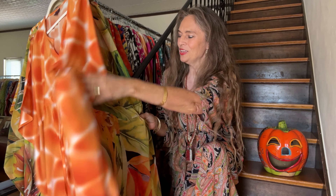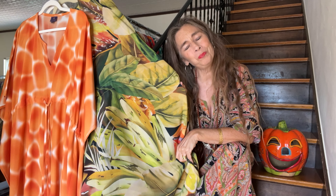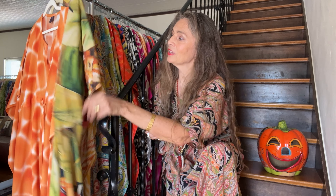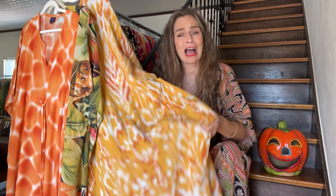Look at this fun giraffe print for fall. Look at this tutti frutti — this is a beautiful, bold botanical print. I wore it recently on a trip to the UK and was stopped 20 times, no joke, in the airport between Phoenix and London. So you are going to make an impact.